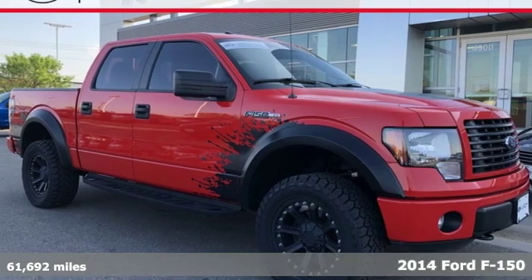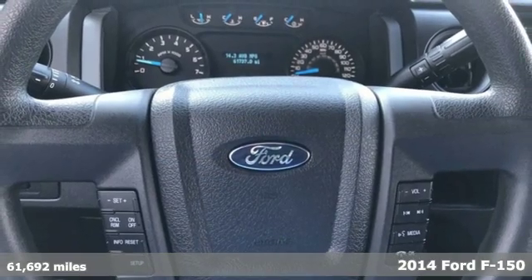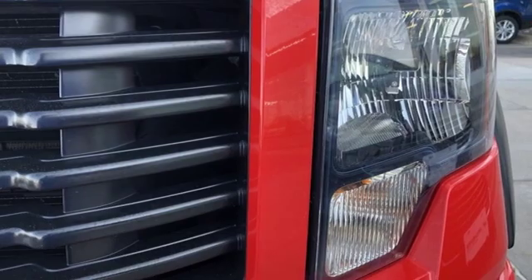It's a 2014 Ford F-150. Job after job, this truck is always ready for the next project. And with features like these, every drive is a pleasure.